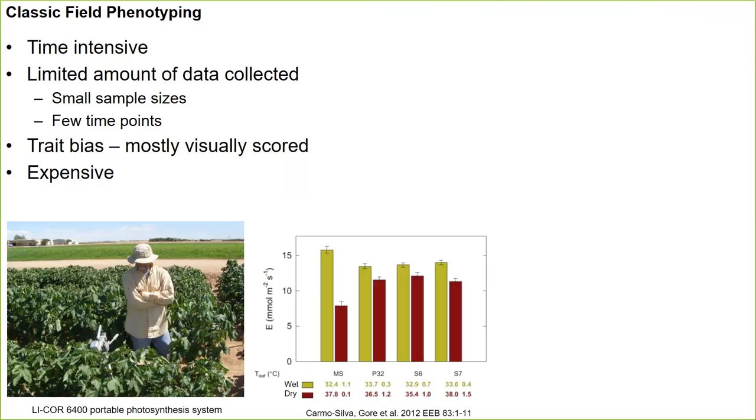Here we have two treatments — wet (control) and dry (drought). The transpiration rate is lower for plots growing under drought stress, and higher for Pima cotton plants growing under well-watered conditions. The canopy temperature — or leaf temperature — is higher for the drought stress plots and lower for the control wet plots. When there's a drought, the plant tries to conserve soil water, so transpiration rate decreases and in turn leaf temperature increases.